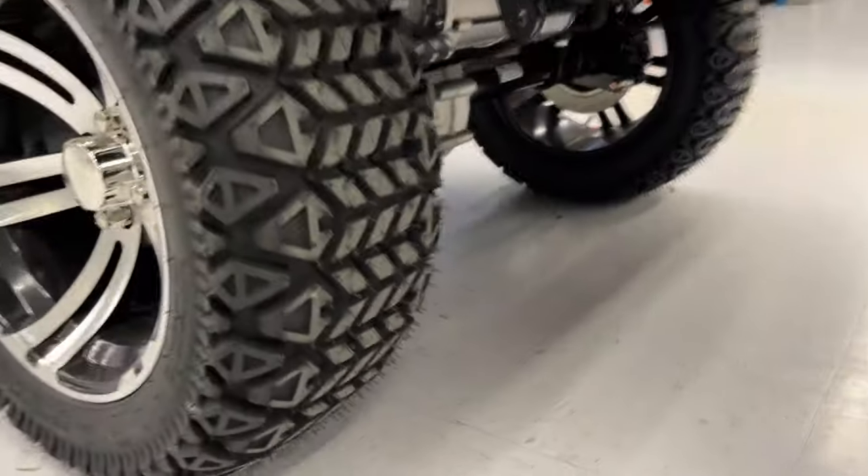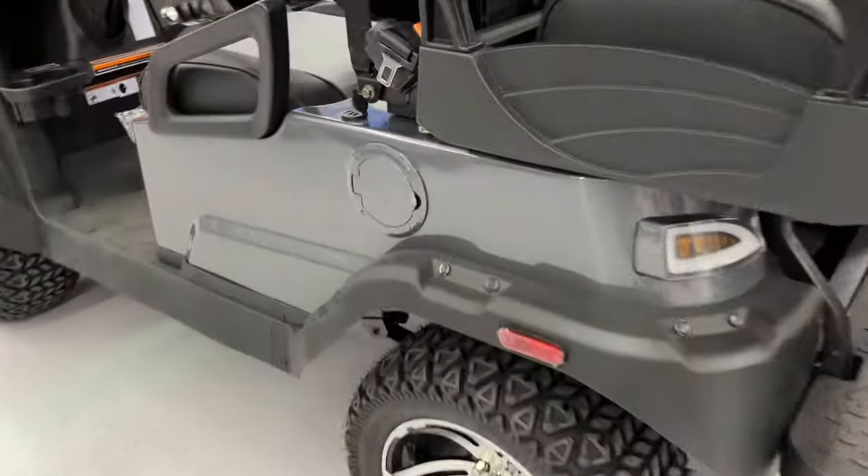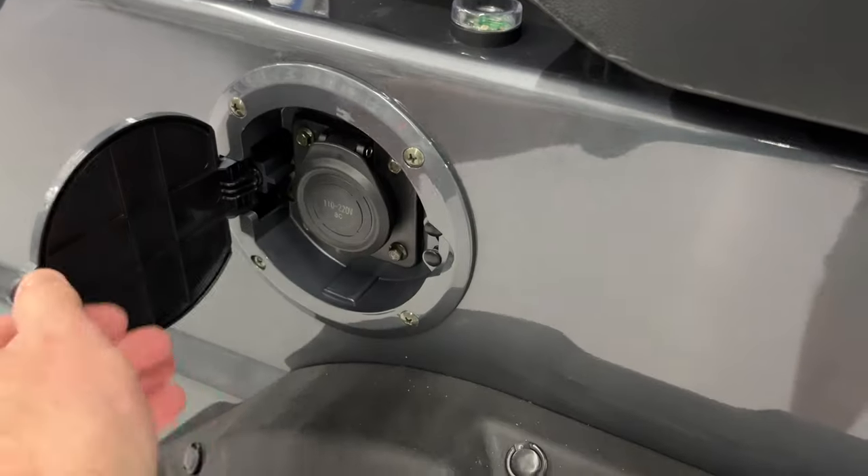Let's take a look underneath. There's the AC motor. This must be the charge port here on the side.